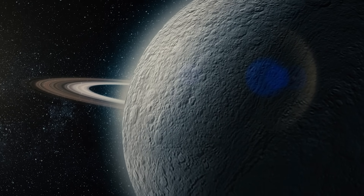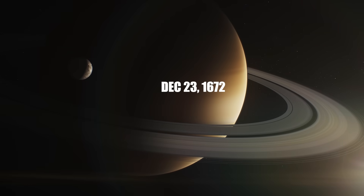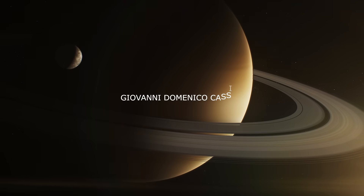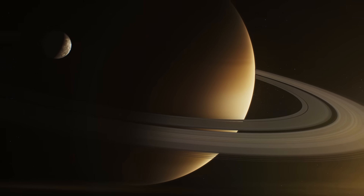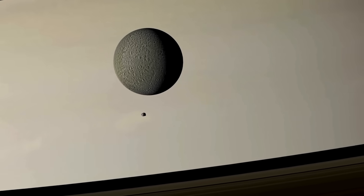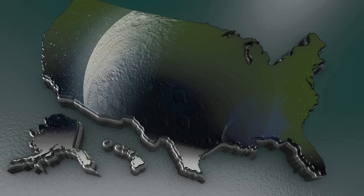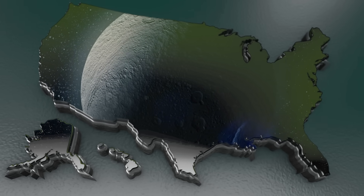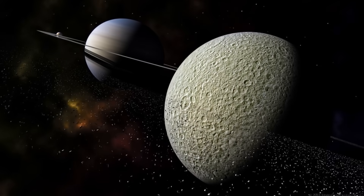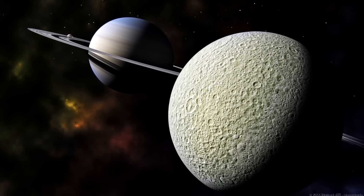Rhea is one of Saturn's major moons and the second-largest after Titan. It was discovered on December 23, 1672 by Giovanni Domenico Cassini, an Italian-born French astronomer. The moon was named after Rhea, a titan from Greek mythology. Rhea is about 1,528 km in diameter, roughly half the size of our moon. To imagine its size, think of stretching Rhea across the United States — it would cover the distance from Chicago to Denver. The moon orbits Saturn at a distance of 527,000 km and takes 4.5 Earth days to complete one orbit.